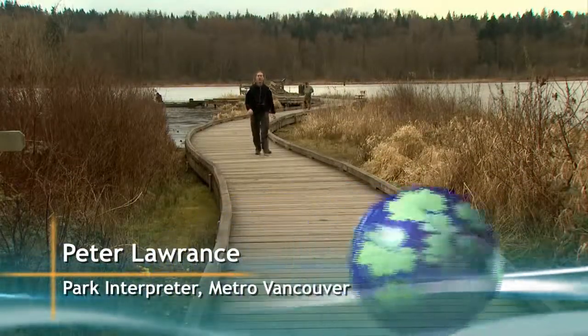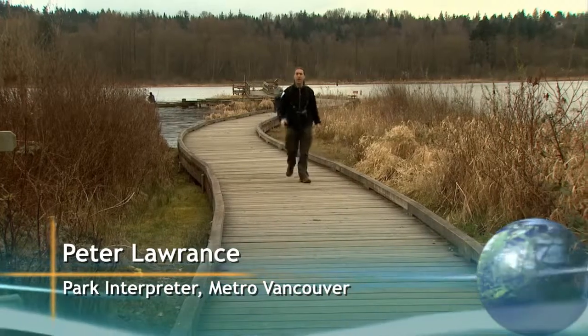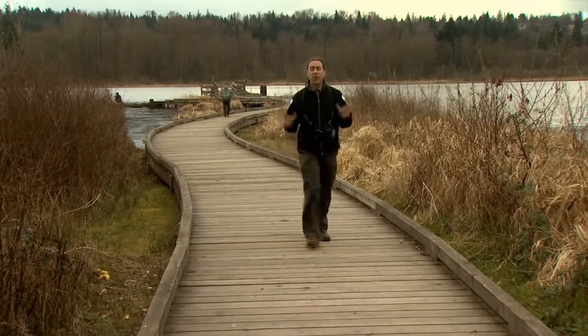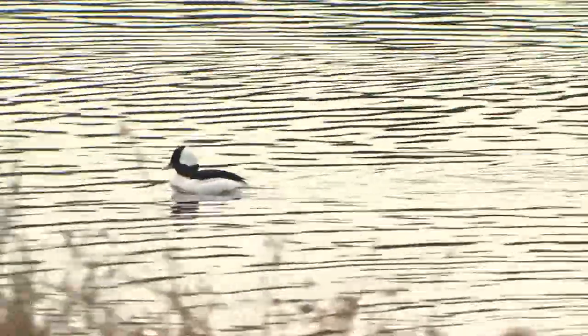Hi, I'm Peter Lawrence, Park Interpreter for Metro Vancouver. And today I'm at Burnaby Lake Regional Park, a huge and diverse green space right in the middle of the city. There are no condos here, but the park does provide housing for thousands of creatures.